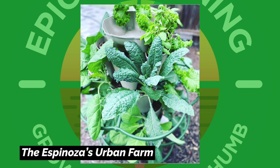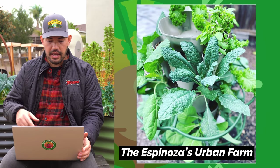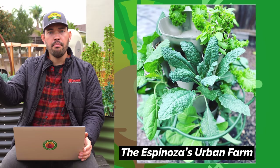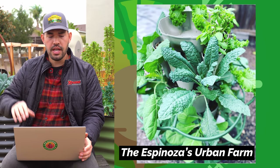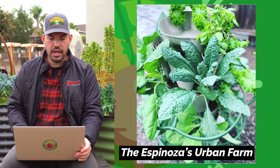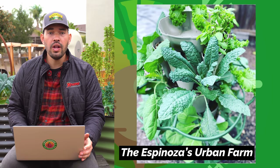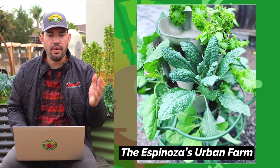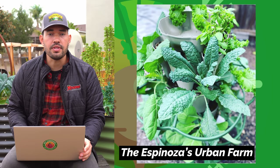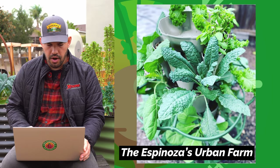This is the Espinoza's Urban Farm. They're using a green stock vertical garden tower, one of my favorite vertical gardening systems ever. They have the support modifications, which I don't have on mine yet. They're growing some amazing kale and greens. If you're in a small space, you kind of have to go vertical. I'll do a full profile on the green stock sometime in the future. Good job, Espinoza's Urban Garden.